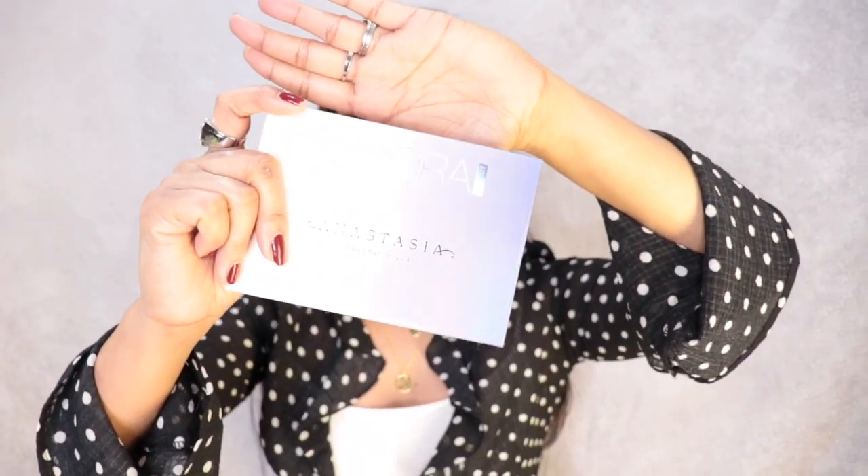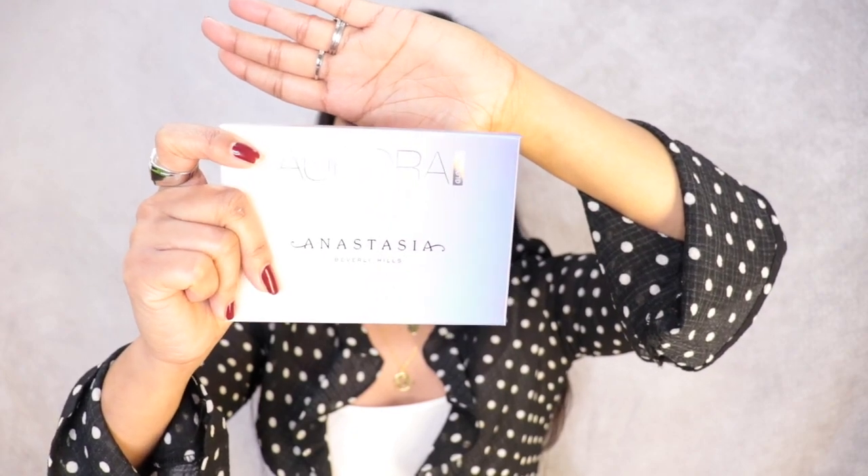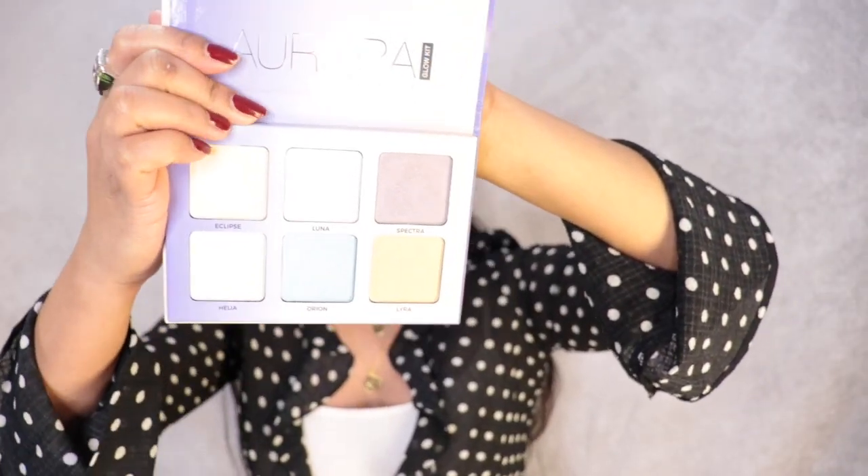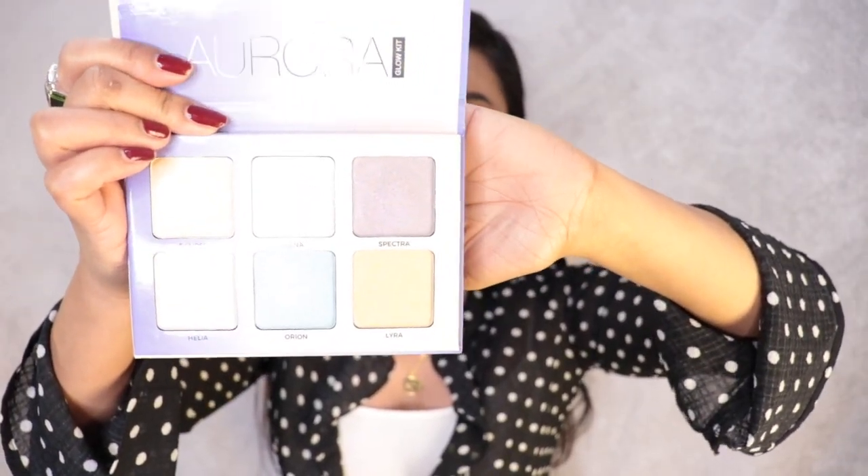Next I got the Anastasia Beverly Hills glow kit — it's a highlighter palette. It's so pretty, and this is what it looks like inside. I can't wait to try it out later.